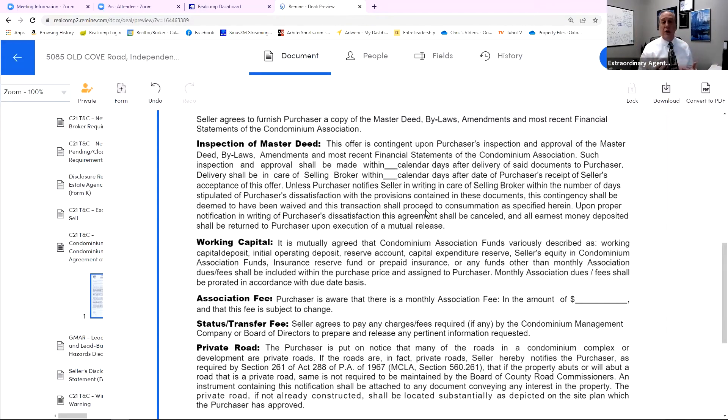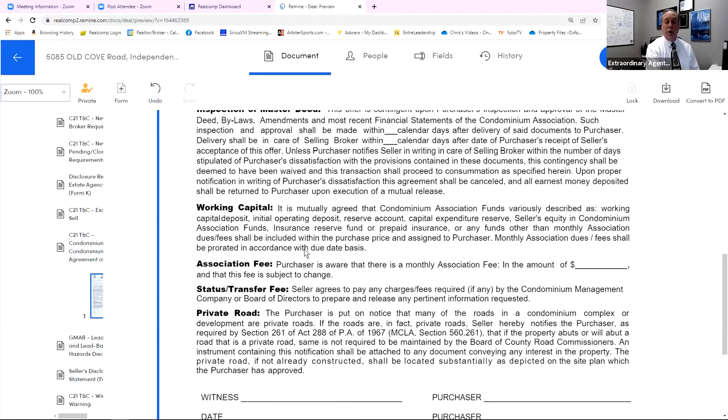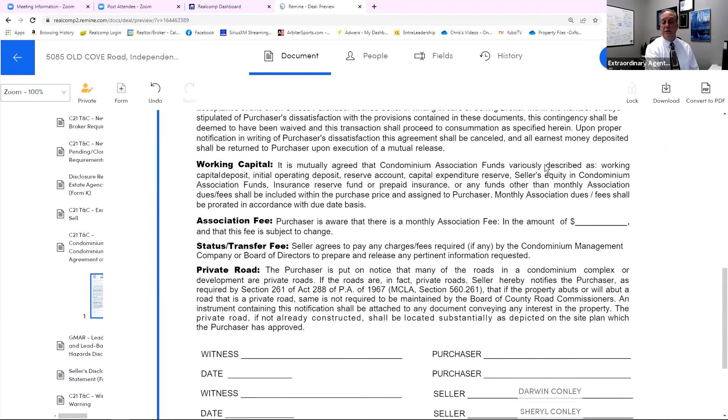We get so much time to review and then state whether or not we are dissatisfied. If we don't do anything, we're satisfied — that's what it's stating. Working capital: it is mutually agreed that the condominium association funds, variously described as working capital, initial operating deposit, reserve account, capital expenses, seller's equity, and condominium dues and fees, will be included. There's this fund that's about the condominium association and their ability to maintain all the things the association is responsible for. This is saying all that money is being transferred over to the new purchaser.